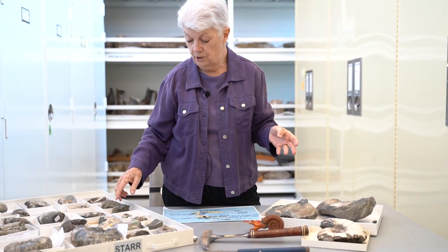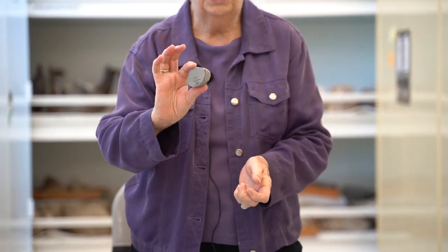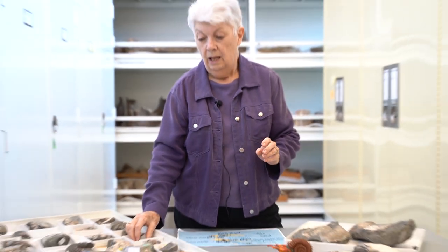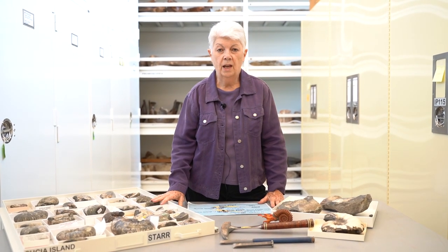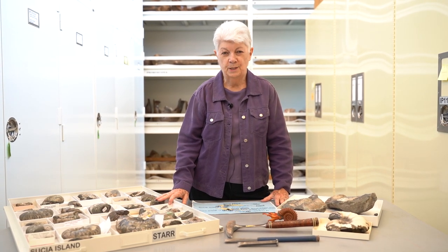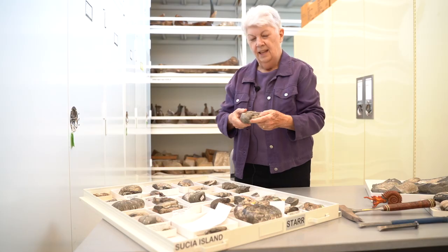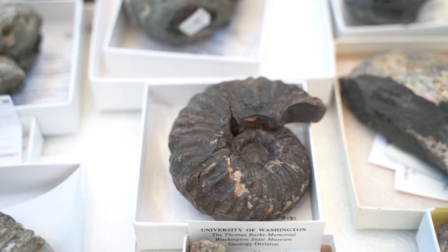I'd say most of the fossils we're looking at from Susha come from concretions. Here's a little tiny one that's been taken out of the concretion — you can see the rock and you can see the shell inside. Working in other places in western Washington where there are a lot of concretions, you can hit a hundred concretions before you get a fossil. It is a long, tough day opening up concretions, but the excitement when you find a fossil makes it totally worth it.